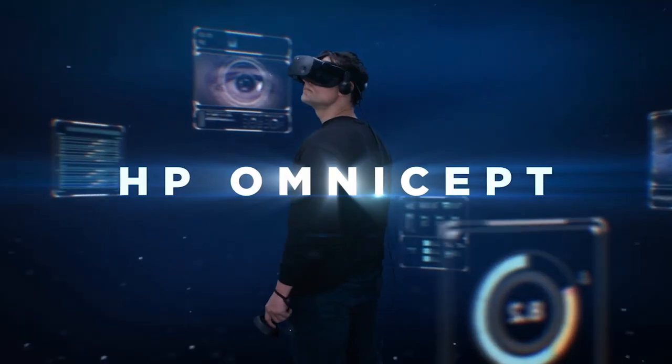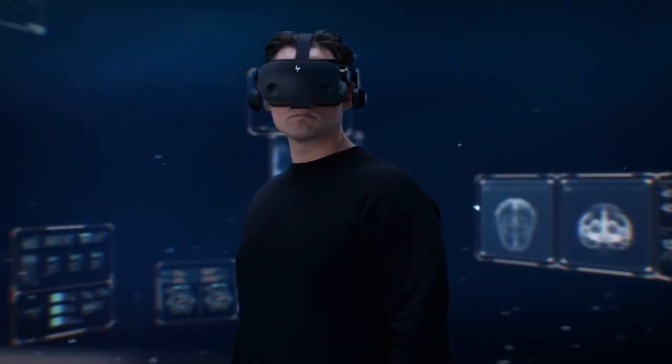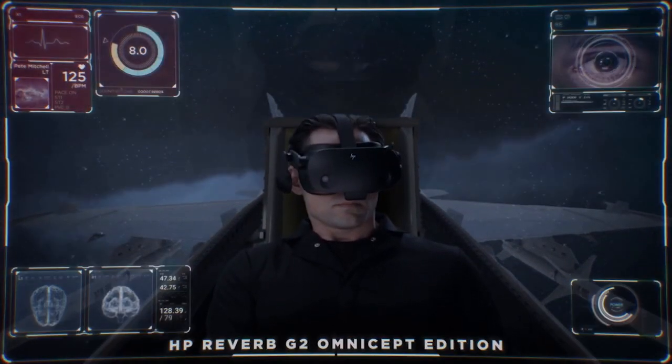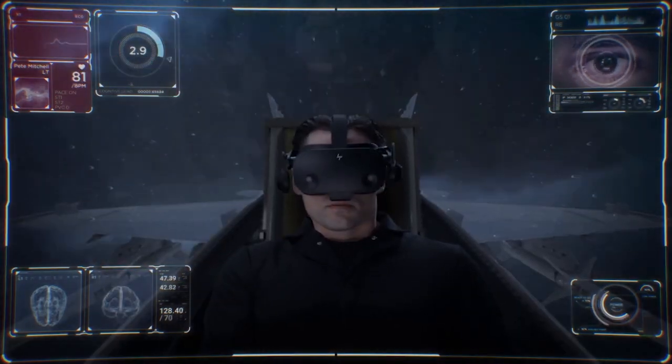Introducing HP Omnicept, an intelligent XR platform that completely changes the dynamic of how humans interact with technology. Sensors in the headset monitor muscle movement, heart rate, pupil size, and gaze to capture the levels of brain power exerted.